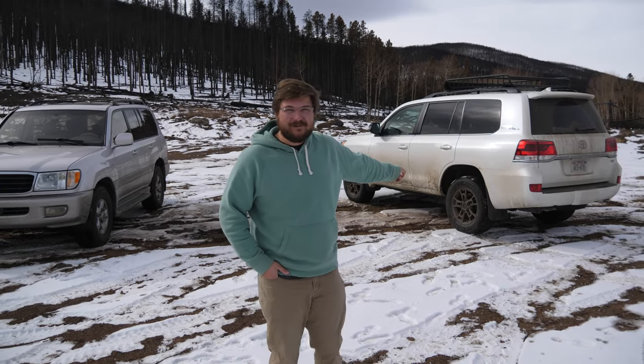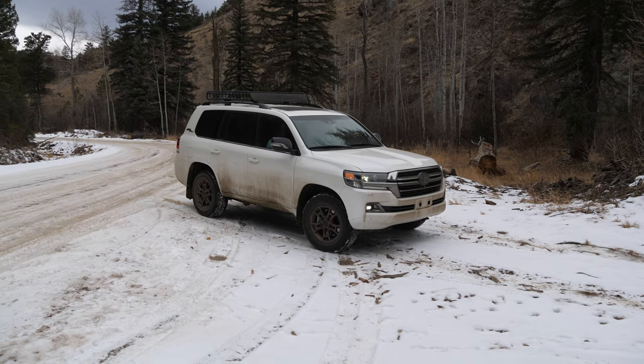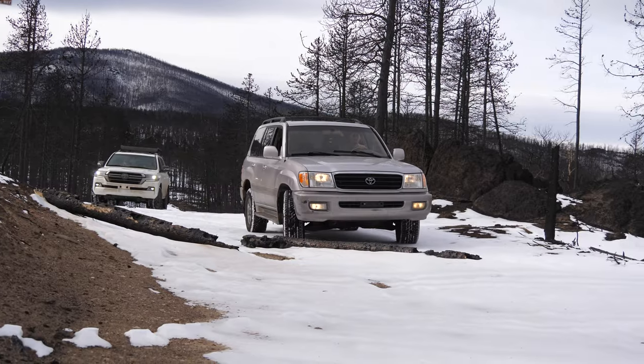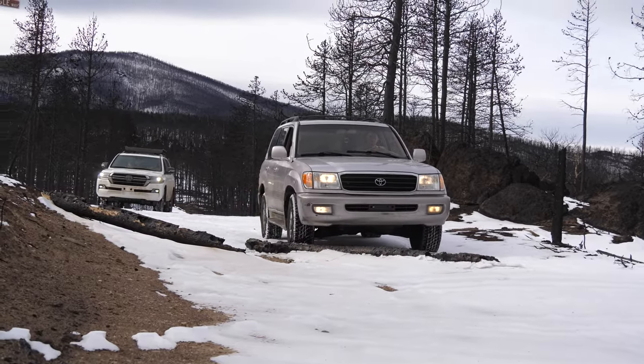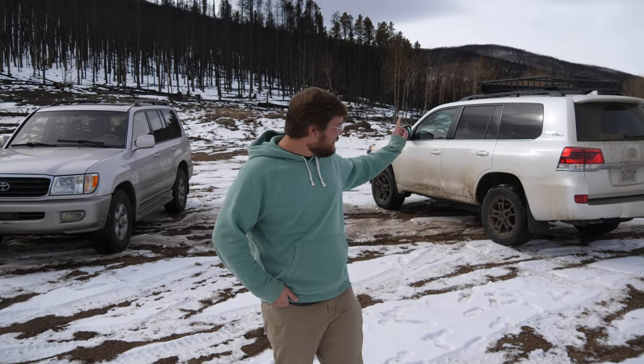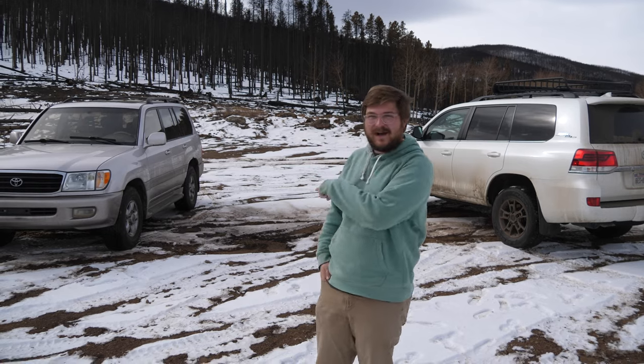This is a 2021 Toyota Land Cruiser Heritage Edition, also known as the 200 Series, and it is unfortunately the last 200 Series Land Cruiser coming to the U.S. To do a commemorative video for our favorite off-roader, we brought along and actually purchased the cheapest 100 Series Land Cruiser — a 2000 Land Cruiser with 220,000 miles. Our editor Liam purchased it, and today we're going to find out if $91,000 versus $4,900 makes any difference whatsoever.